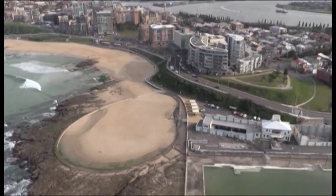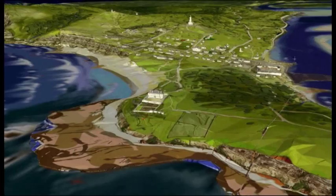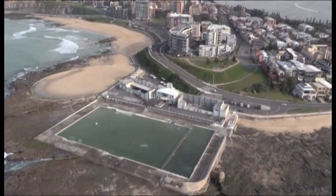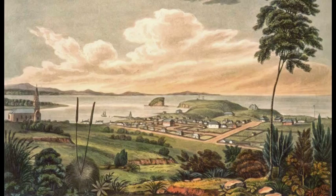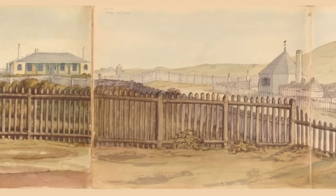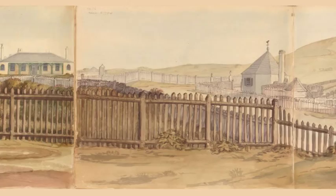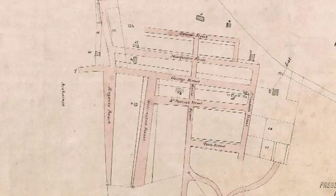So this is basically what I've done: to get the topography of Newcastle correct as it would have been at the time, and then to overlay the information that we do know about Newcastle, derived from the paintings of artists such as Lesueur and others of the day — Preston, Edward Close, to name two others — and also some map makers, particularly Armstrong and earlier Meehan, all helped to paint a picture.